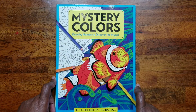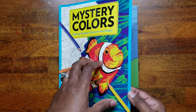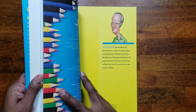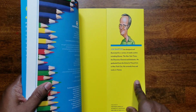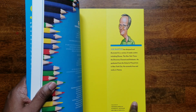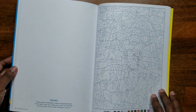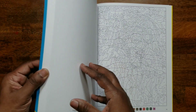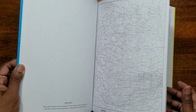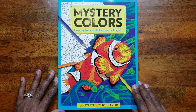Now let's step away from Creative Haven and look at 'Mystery Colors: Color by Number and Discover the Magic,' illustrated by Joe Bartos. This is not the magazine — it's an actual bound book. Joe Bartos has designed and illustrated for Disney, the New York Times, the Discovery Channel, and Scholastic. It's basically the original Mystery Colors magazine in book format, and I'll probably do a complete flip-through of this one.